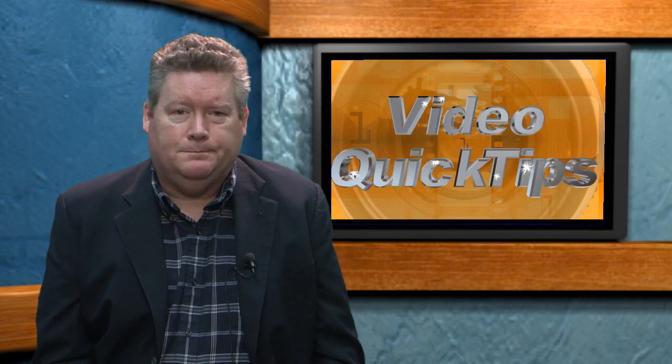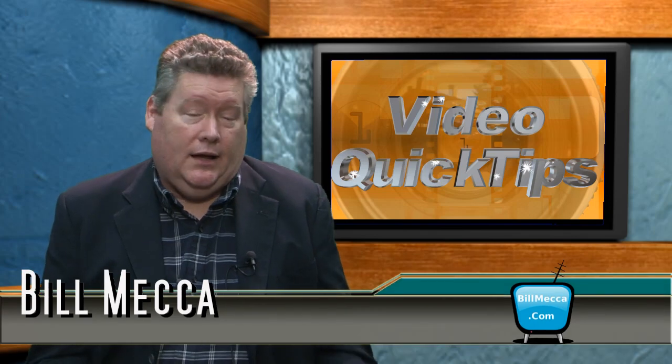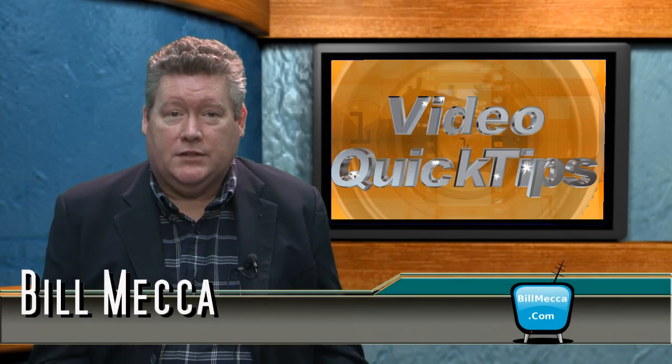I suggest you go to the websites, download the demos, and test them out. And don't just play around in the editor — create something and see how it works for you, and then decide. That's how Video Quick Tips came about. I used Video Pro X to create the first episode, and I was hooked.